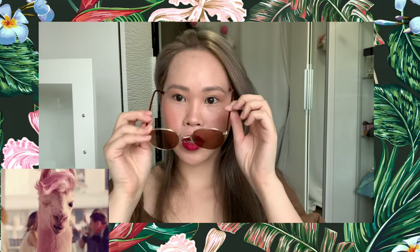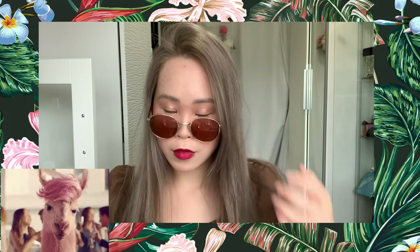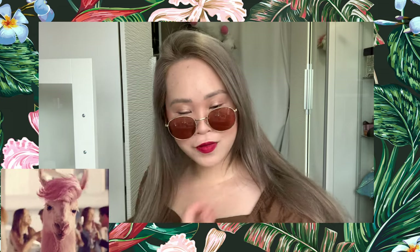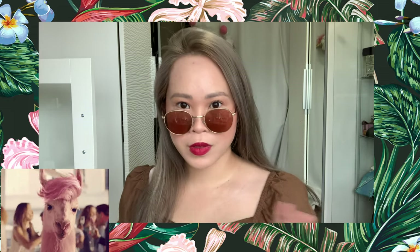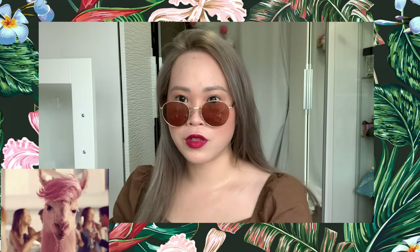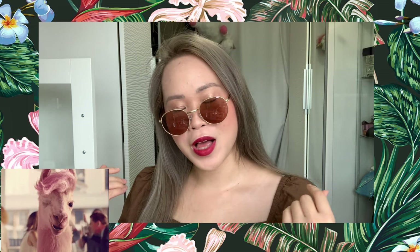I put a lip gloss on and that's it. So I've done this look — it's very easy, right? This is actually my everyday look because I don't want to spend too much time on makeup. I have a lot of work to do, and exciting news: I'm going to publish my first travel book in 2020!